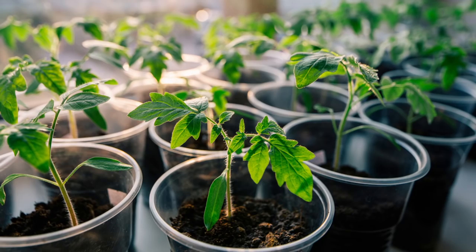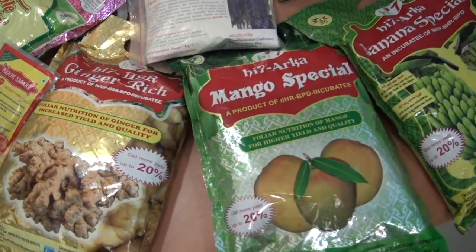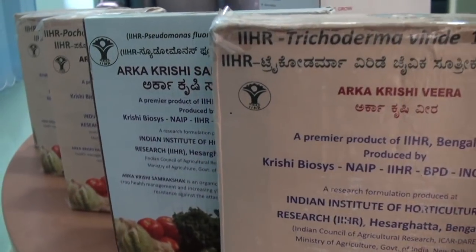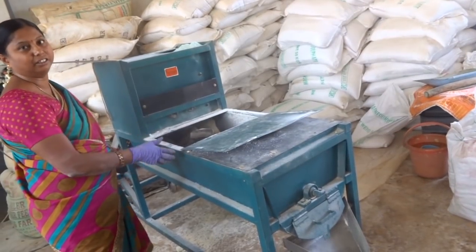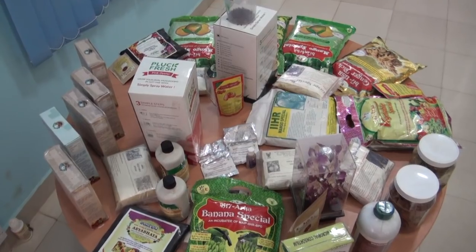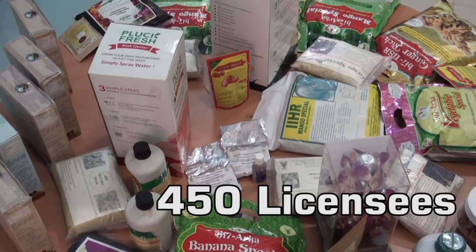The five theme areas are: 1. Seed and planting material; 2. Plant health management processes and products; 3. Post-harvest and value-added products; 4. Biotechnological products; and 5. Agricultural machinery. Over the last seven years, HDM BPD has commercialized over 120 products to around 450 licensees.